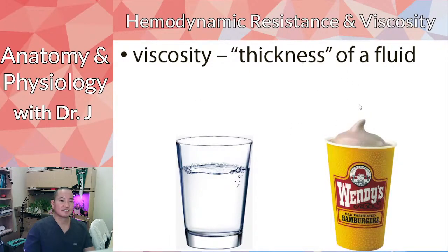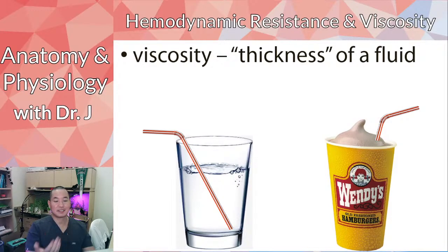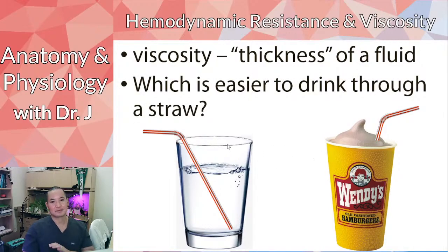The third factor is vessel diameter. Which is easier to drink through — a regular straw or a cocktail straw? Wider diameter means less resistance; narrower means more resistance. If you have a blood vessel of two centimeters in diameter and you half that diameter, you now have 16 times the resistance — not just double. This is because of the Poiseuille equation, which deals with laminar flow.